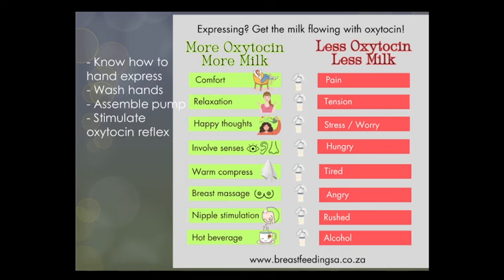When expressing, you can help the letdown reflex by sitting in a comfortable position, relaxing your shoulders and chest muscles, and taking deep breaths. Think happy thoughts and involve as many senses as possible — listen to music, look at your baby or a photo of your baby if they're not nearby. Some mothers respond strongly to smell, so if expressing away from baby, take the clothes baby wore yesterday and sniff them before pumping. Placing a warm — not too hot — face cloth over your breast can also help, as can gently massaging the breast with smooth strokes from the chest wall toward the nipple, and gently drawing out the nipple between your fingers.